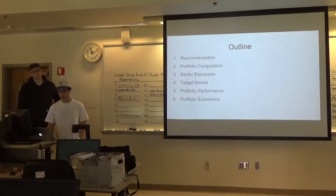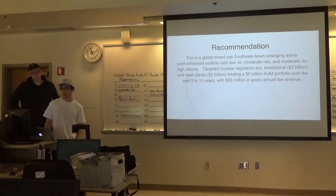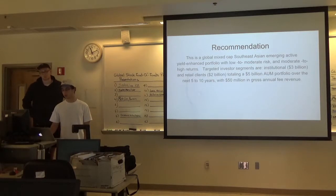Our outline: we're going to go over our recommendation, our portfolio composition, our sector exposures, our target market. We actually do not have a portfolio performance yet. And then the portfolio economics. This is a global mixed cap Southeast Asian emerging active yield enhanced portfolio with low to moderate risk and moderate to high returns. Targeted investor segments are institutional totaling $3 billion and retail clients totaling $2 billion, which adds up to a $5 billion AUM portfolio over the next 5 to 10 years with $50 million in gross annual fee revenue.